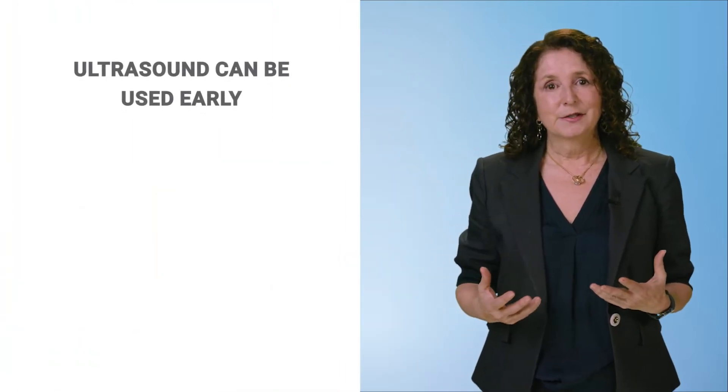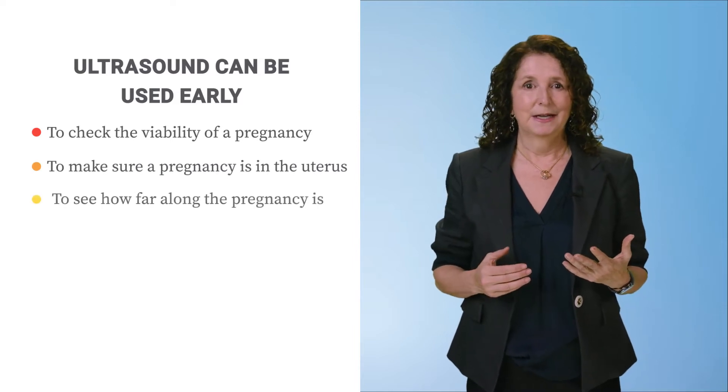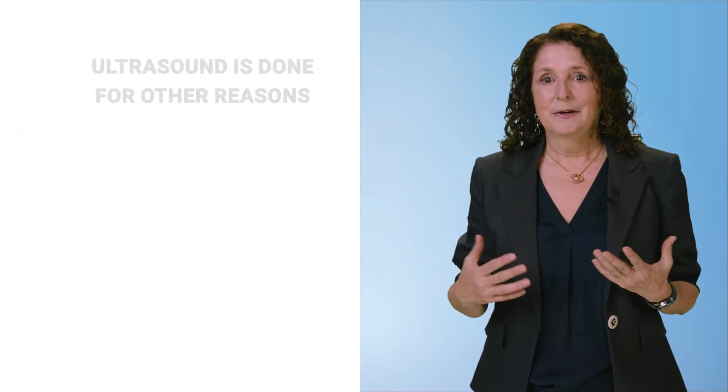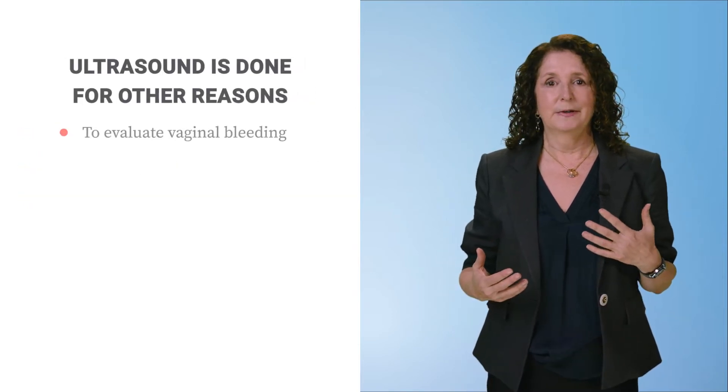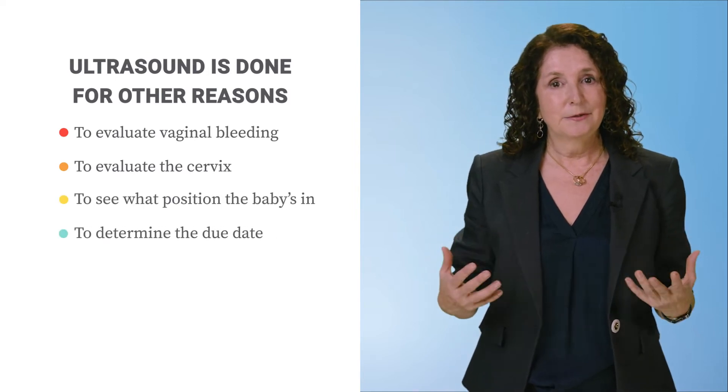Ultrasound can also be used early to check the viability of a pregnancy, to make sure the pregnancy is in the uterus, and to see how far along the pregnancy is. Sometimes ultrasound is done for other reasons — we can use it to evaluate vaginal bleeding, the cervix, what position the baby's in, or to determine the due date.